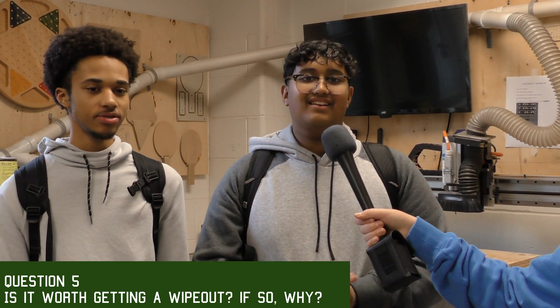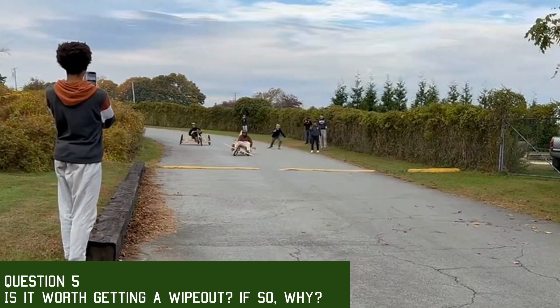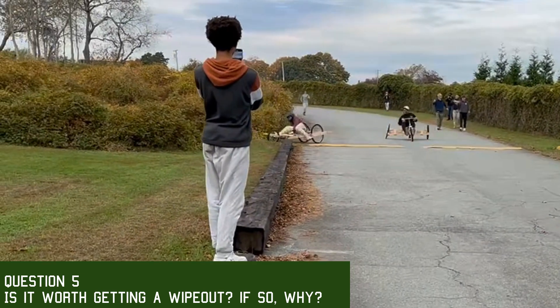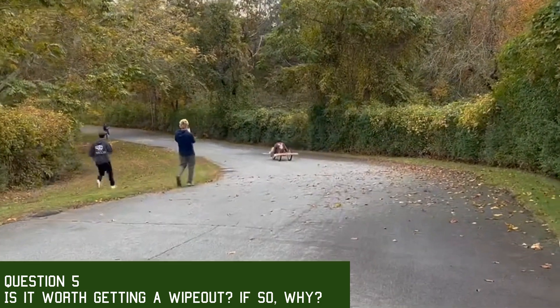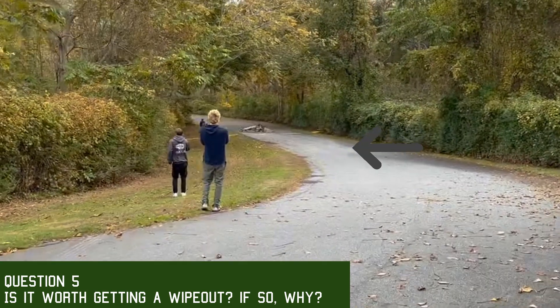It depends — crashing into the woods is kind of worth it because you don't really get hurt and it's funny. But if you fall off your car while going really fast, that's not worth it because it hurts and it's gonna ruin your clothes too.